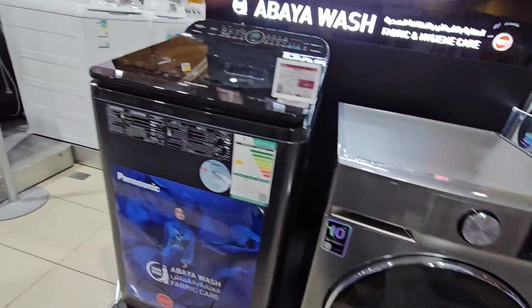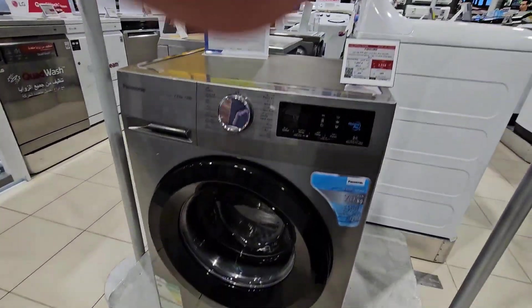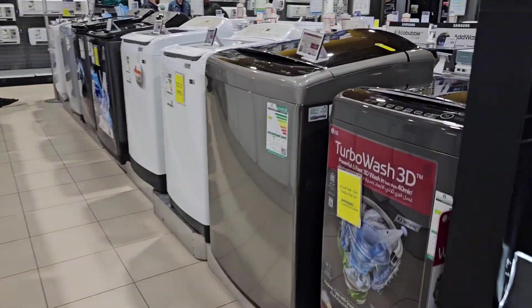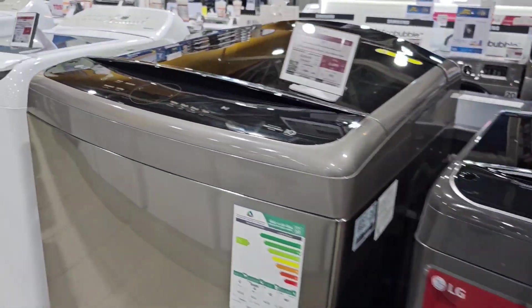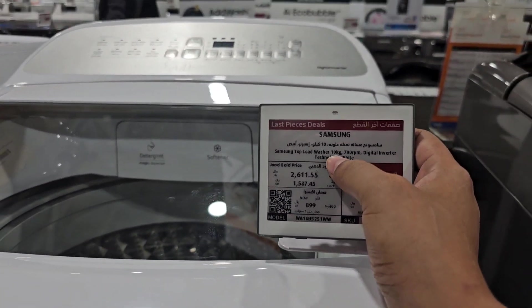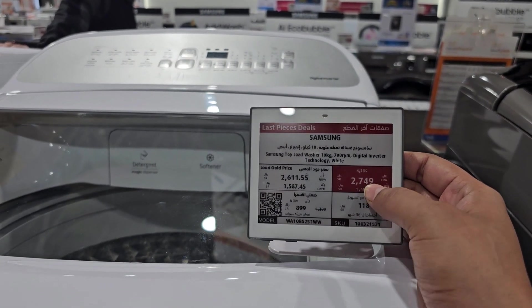You can get every brand here. You can get every offer here. You can get it from your liking. This washing machine is 10 kg. Original product is $4,999, now $2,749.